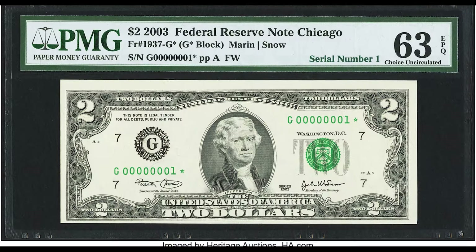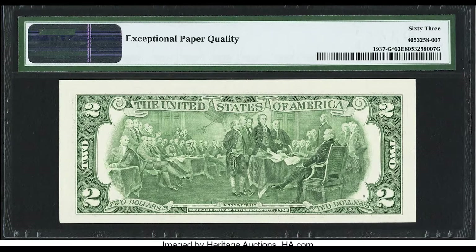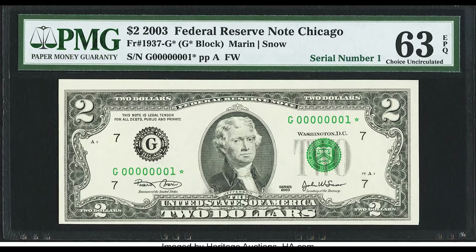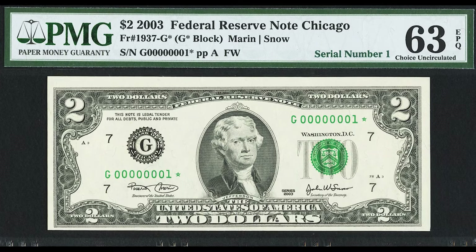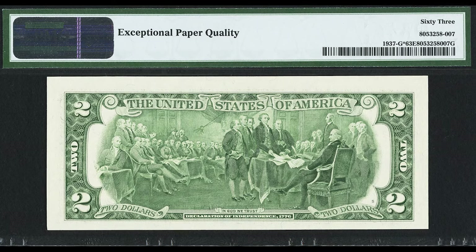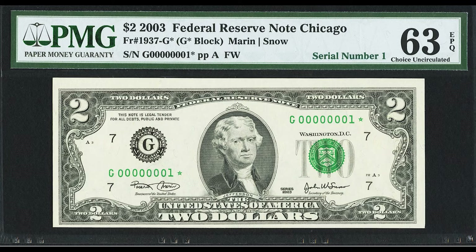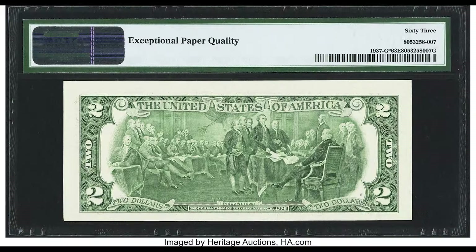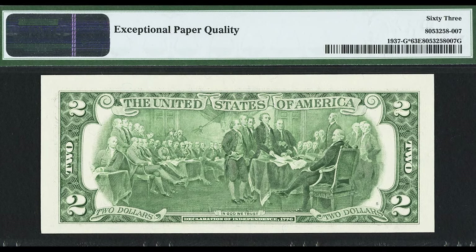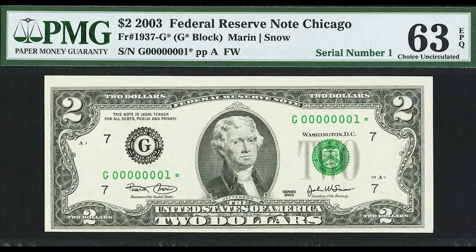This bill is in much better condition and is a great example — the grade is a 63. The bill has no folds, but the centering is really bad. Look at the left side from top to bottom: the top margin is really thick and the bottom margin is very thin — that's what we mean by centering. This banknote has the serial number one, which is a very, very hard serial number to achieve. This example sold for $19,200. If you enjoyed this video, hit that like button — we'll see you in the next video.